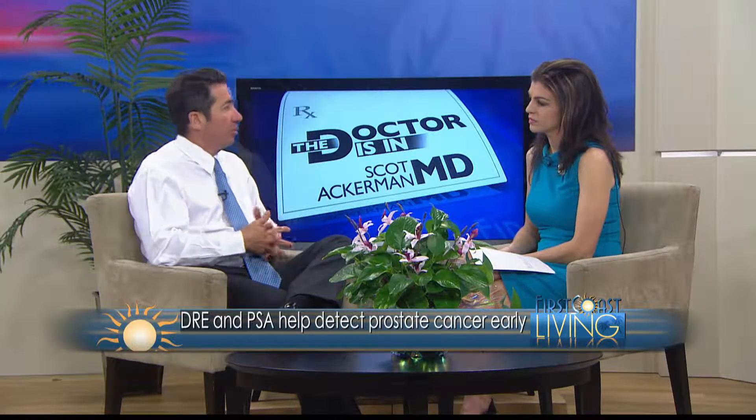There is also a blood test called the PSA — prostate specific antigen. If either the digital rectal examination is abnormal or the PSA is elevated, or if the trend over the years has shown a spike or an acceleration in the rise of the PSA, I would recommend a biopsy of the prostate to determine if the patient has prostate cancer.